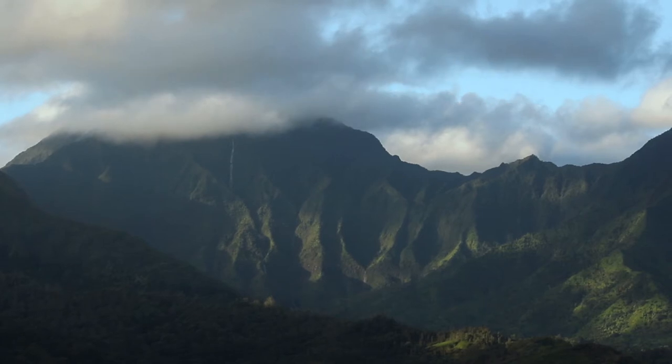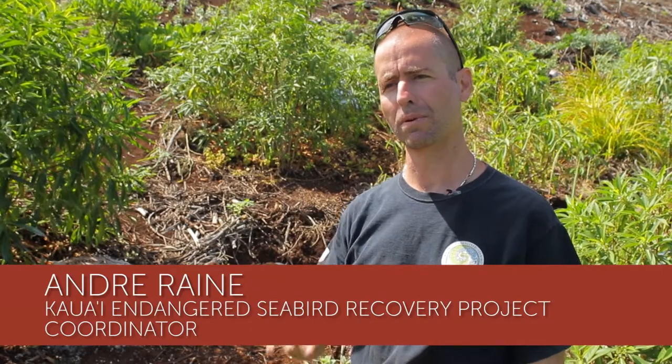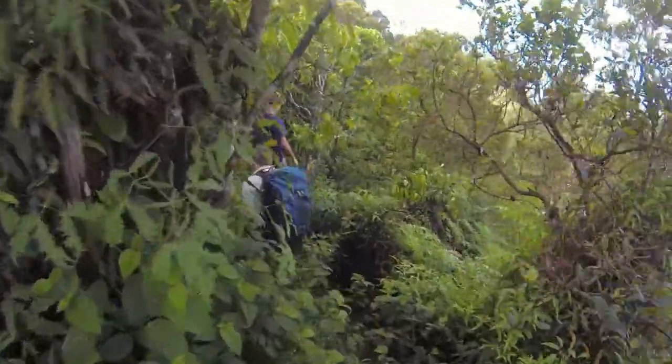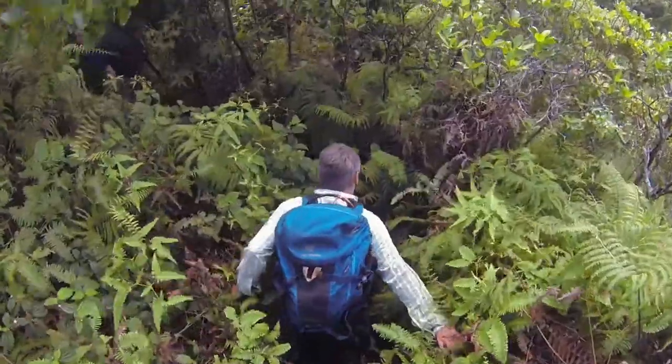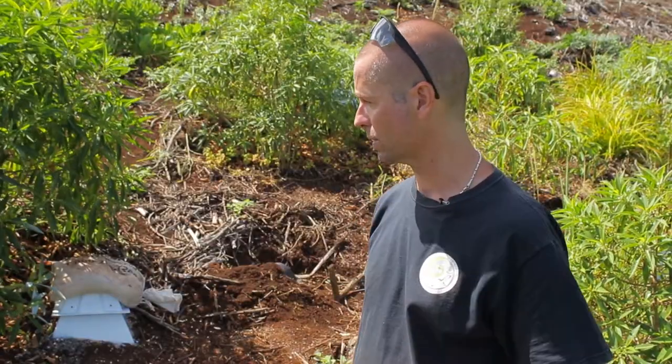The Newell Shearwater and the Hawaiian Petrel nest up in the mountains, and it's actually a very different habitat to here. They nest in these upper montane forests — really wet forests, typically on these really steep ridgelines. Really what they're looking for is structure, so they would like to be able to tunnel into the ground and under trees.